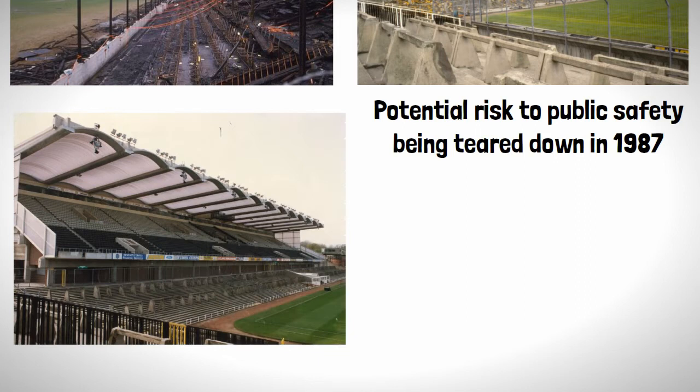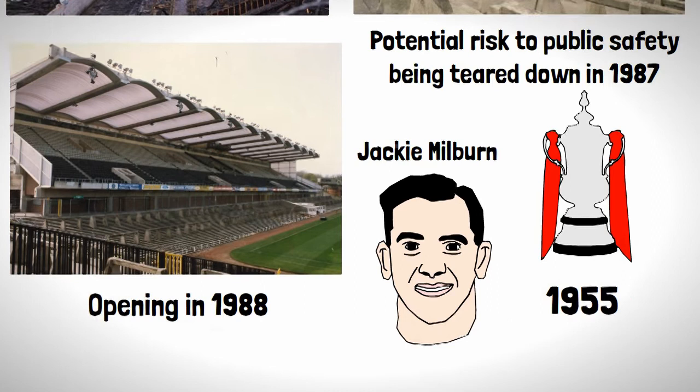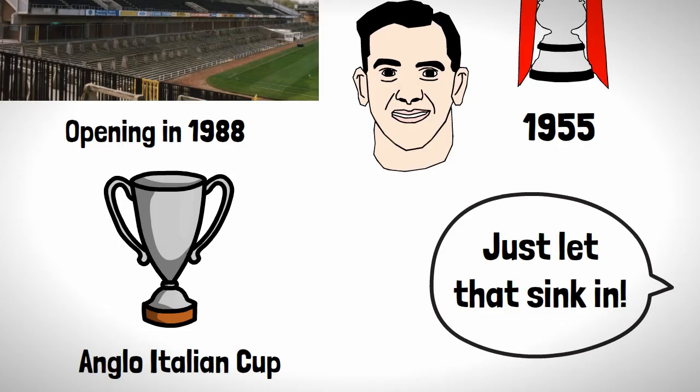The stand was named after club legend Jackie Milburn, who was part of the team that last won a major trophy for Newcastle in 1955. Just let that sink in — unless you count the Anglo-Italian Cup as a major trophy. A big achievement, celebrations, just slightly over the top, but good luck to them.